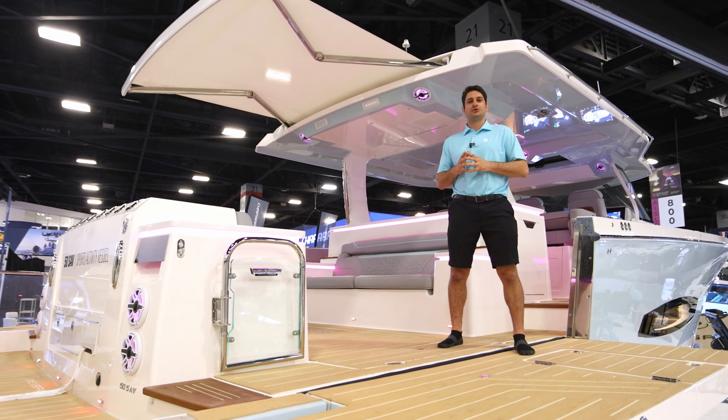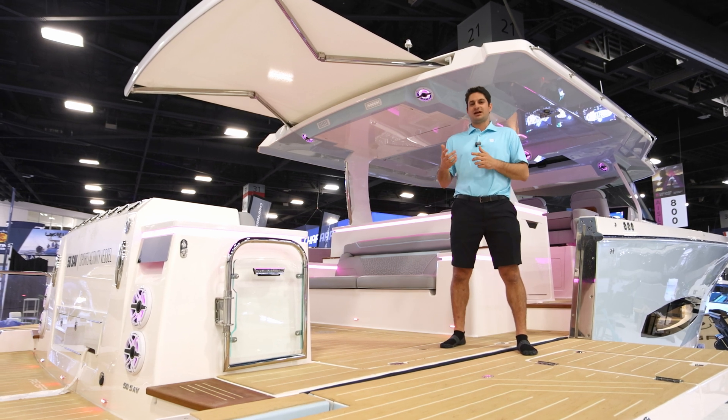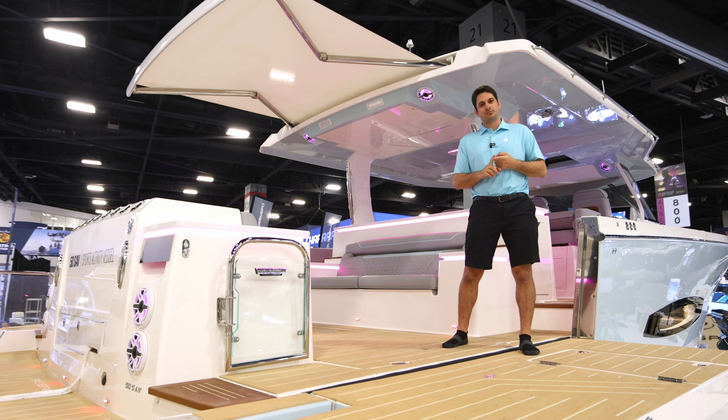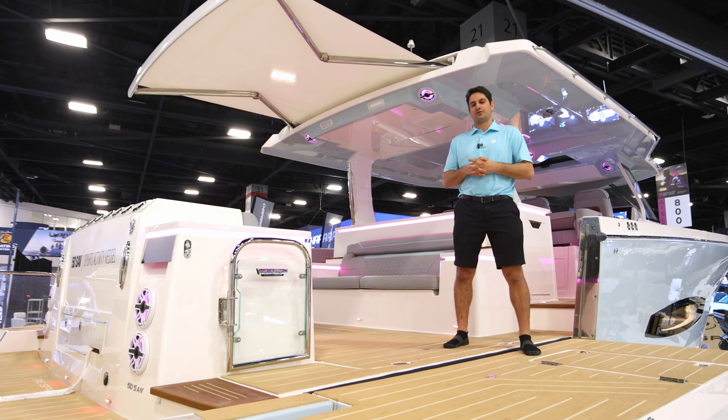When you get back to the dock, all you need to do is plug in your shore power. You're going to start charging your system, and for your next day on the water, you're already ready to go. There's no switches that you have to press, there's no breakers that you have to press. It's a seamless interaction between all of your power sources.